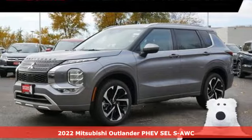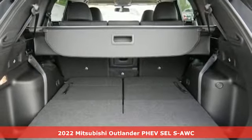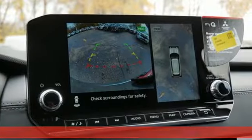Here's a new 2022 Mitsubishi Outlander PHEV. Mitsubishi, pursue your passion. It comes with the features you need and, better yet, want.